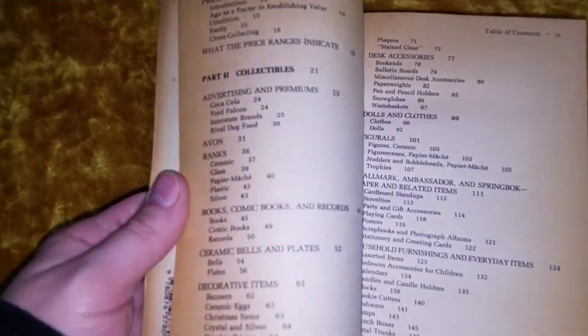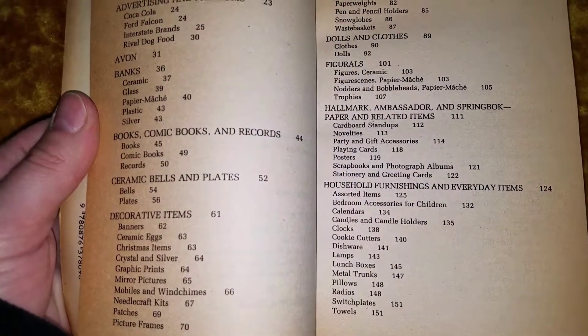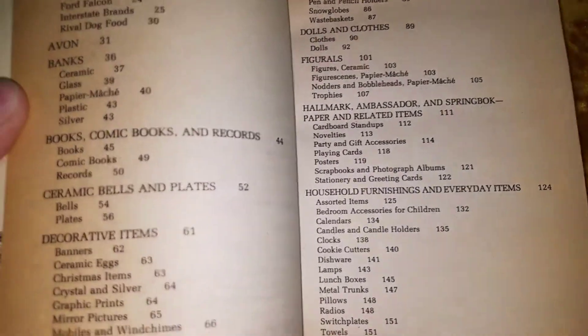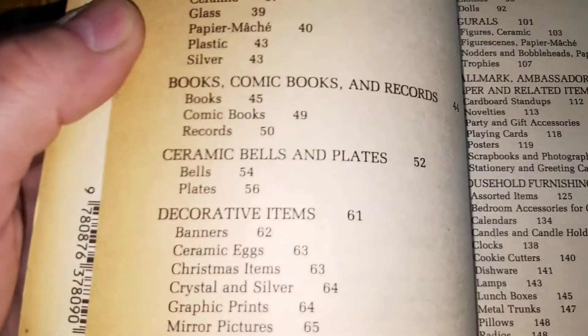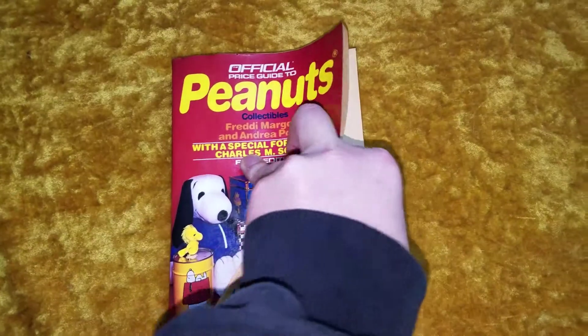The way that they organize this book is very interesting. You can kind of see how they do it — so if I wanted to find, say, a Snoopy Mother's Day plate, you would look under ceramic bells and plates, find the plates section, and then find whatever you're looking for.